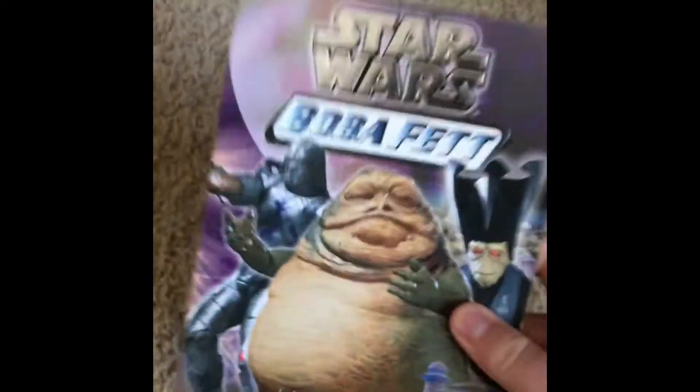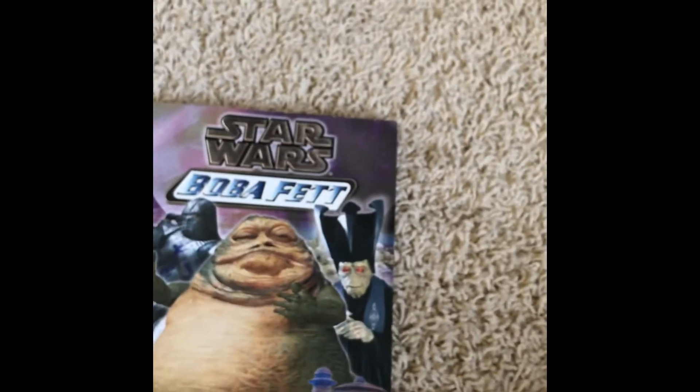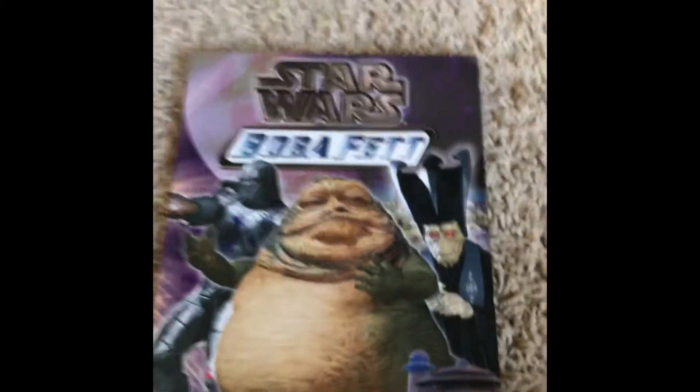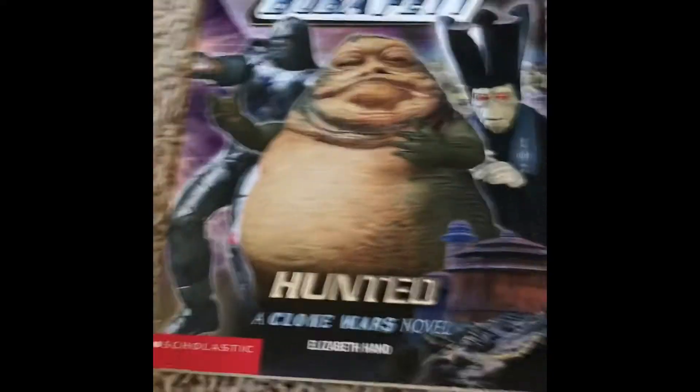I enjoyed this one most so far. Currently reading A New Threat, and the review for that will be coming soon. So yeah, Boba Fett Hunted — I'll see you next time.